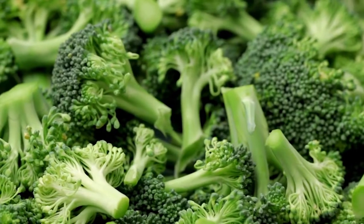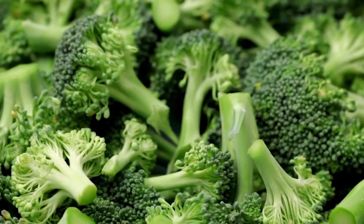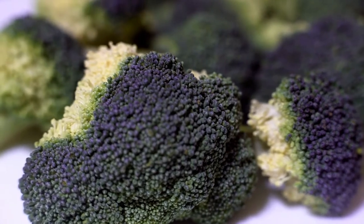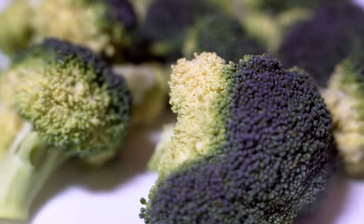Broccoli is an antioxidant-rich food that helps to boost your dog's immune system. Therefore, your dog will be better able to fend off any kind of infection. Broccoli also helps reduce inflammation, which is one of the major causes of UTIs.